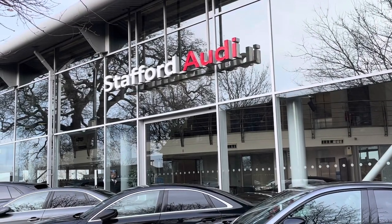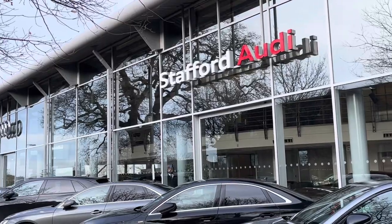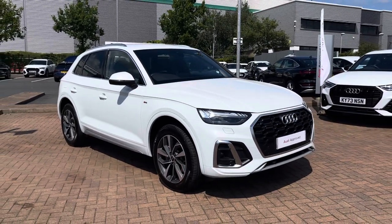Hello, this is Tom from Stafford Audi, and today I'll be taking you around this approved used vehicle which we've just had coming into stock here at the dealership. This is the Audi Q5 S line with the 40 TDI engine and the Quattro S-Tronic automatic and four-wheel drive transmission.